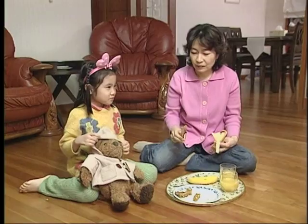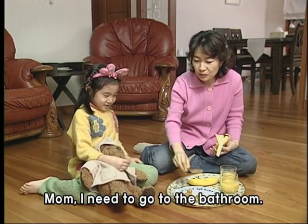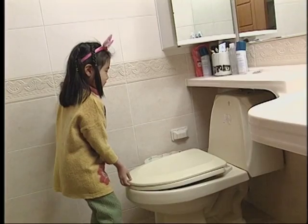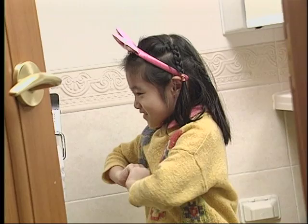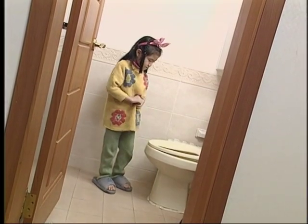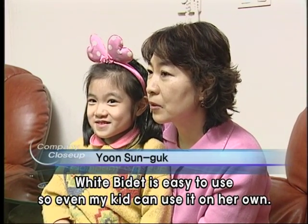Sohyun has turned five this year. The bidet is easy to operate for even children who cannot read yet, the physically challenged, and the elderly. She can do it alone.